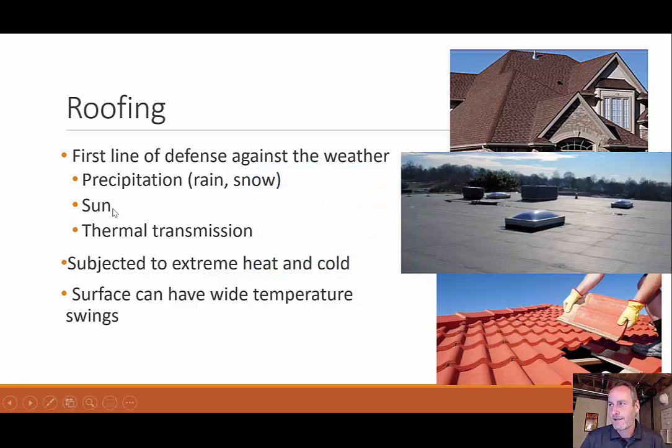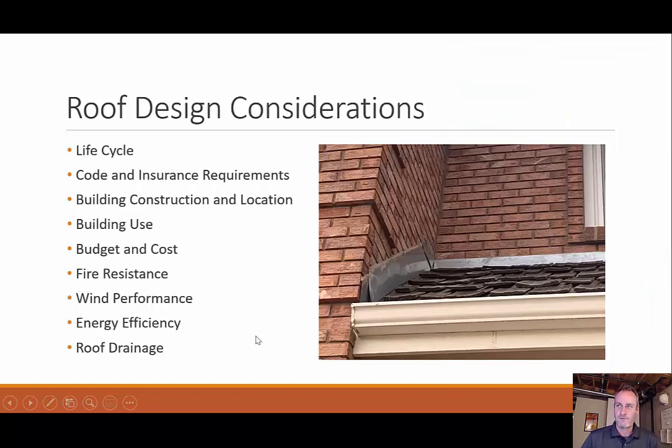We have other purposes too, like sun. We don't want sun to be directly on us, so a roof actually prevents that. And then thermal transmission — back to that insulation, trapping our heat in there, keeping the heat from the sun from coming down into our house. Our roofing will be subjected to extreme hot and cold weather, even more extreme depending on the environment, and surfaces can have a wide range of temperature swing.